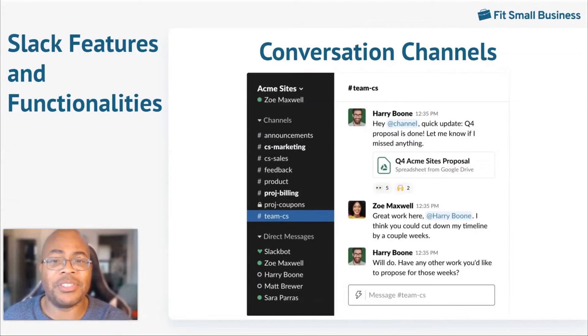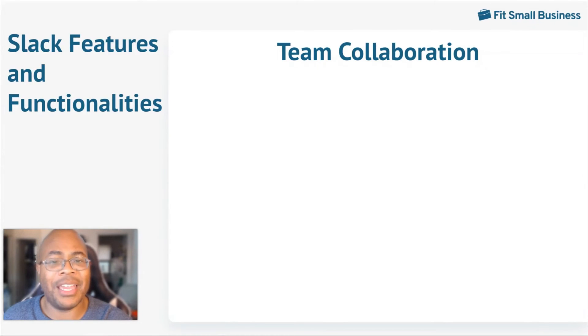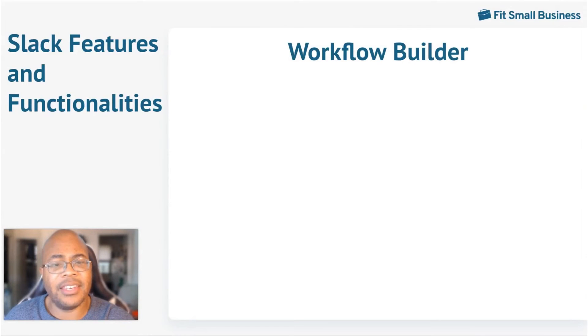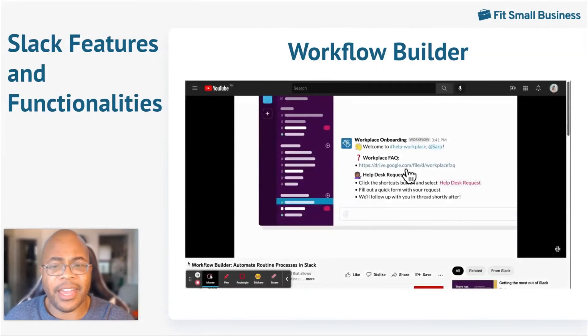Slack comes with various team collaboration tools that make it easy to bring teams together. One example includes Slack Huddles, which provides an audio experience that recreates office conversations. This is ideal for pitching ideas, solving problems, and brainstorming. Slack's workflow builder is a great way to automate tasks that tend to get repetitive. You can customize workflows for routine tasks, gathering feedback, and even onboarding a new member to the team.